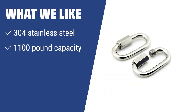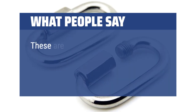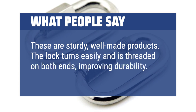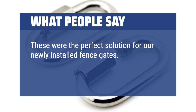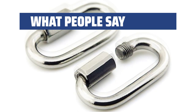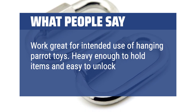What we like: If you are looking for a small yet strong carabiner that can handle heavy loads with ease, the Yassorn D-Shape is the perfect choice. Its stainless steel construction and high weight capacity make it ideal for outdoor activities like camping and hiking. What people say: These are sturdy, well-made products. The lock turns easily and is threaded on both ends, improving durability. These were the perfect solution for newly installed fence gates — too difficult for someone outside to twist and unlock quickly. They also work great for hanging parrot toys; heavy enough to hold items and easy to unlock and reopen.